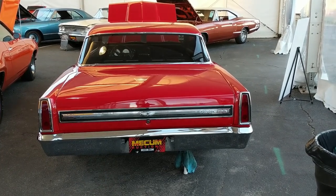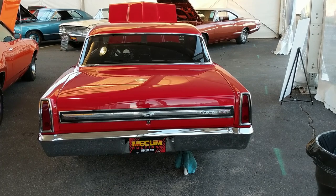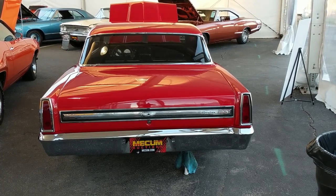The acceleration has got to be something that'll set you back in the seat and put a smile on your face. Very nice car.